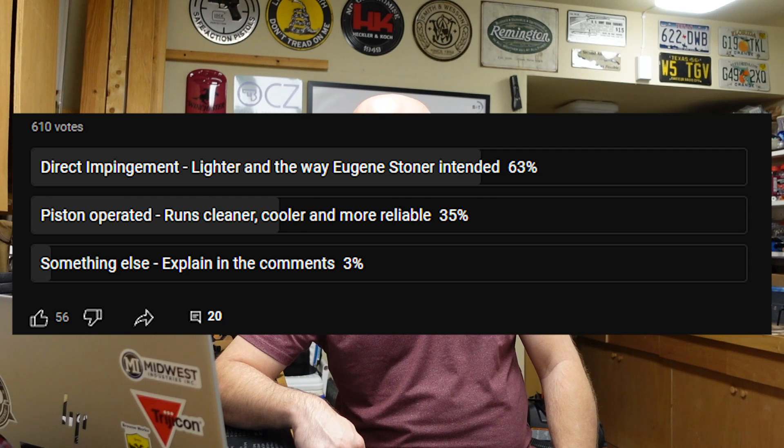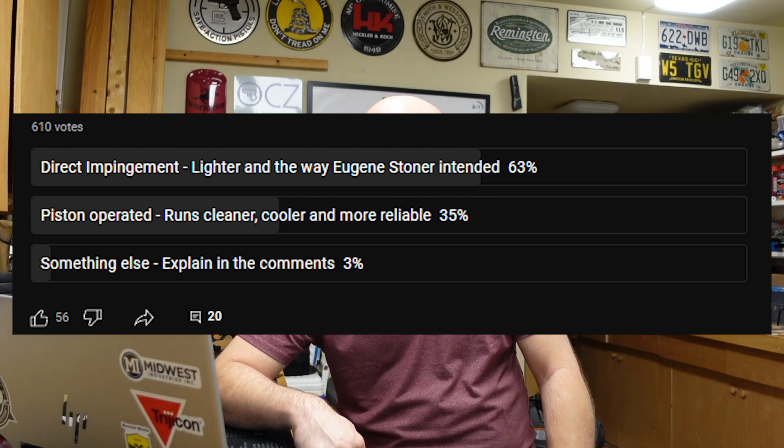I understand both sides of the argument, but I was really curious what you all thought, mainly because I trust your opinions and I like to see where my viewers rest on these subjects — sometimes I learn a lot from you. With 609 votes this week: direct gas impingement, the way Eugene Stoner intended — 63 percent. Piston operated, runs cleaner, cooler and more reliable — 35 percent. And something else, explained in the comments — 3 percent.